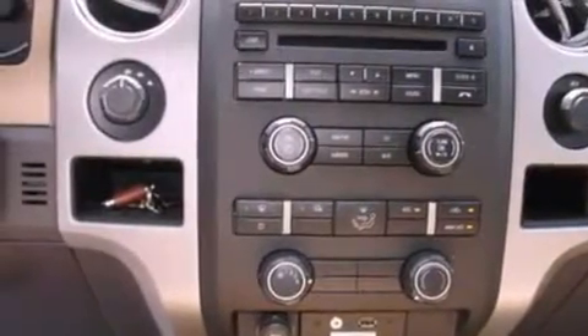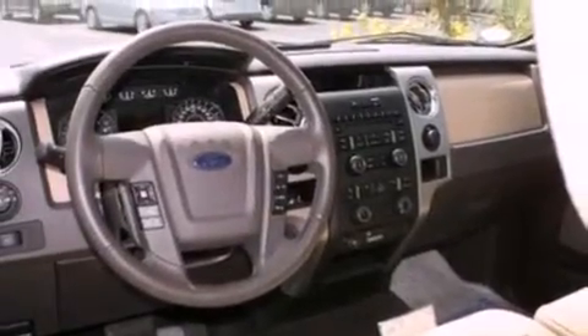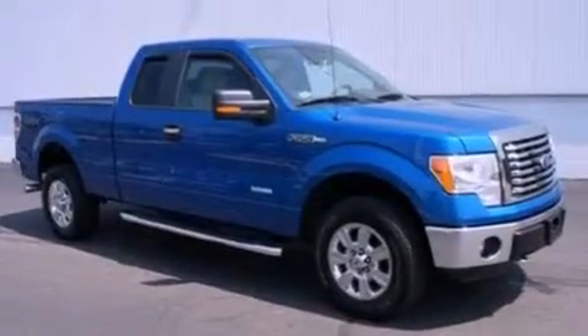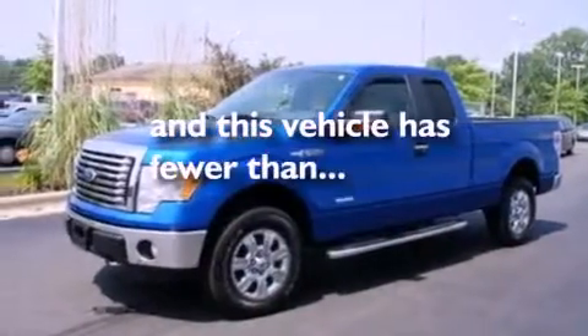The following features are also included: air conditioning, cruise control, full power accessories, automatic locking wheel hubs, running boards, an engine immobilizer theft deterrent system, 12-volt power outlets, an anti-lock braking system, a rear window defroster, and this vehicle has less than 23,000 miles.